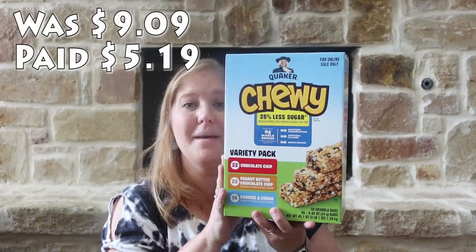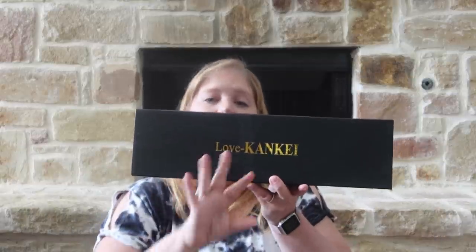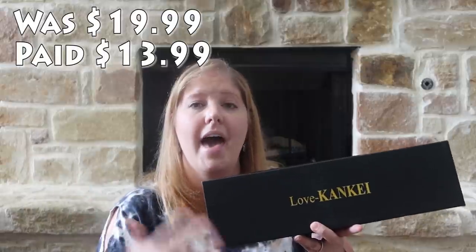I also picked up granola bars — 58 of them. These are perfect for back to school: the kids can take one or two snacks to school and also add one to their lunchbox as a little sweetness. This is the 25% less sugar variety — 22 chocolate chip, 22 peanut butter chocolate chip, and 14 cookies and cream. I'm going to put these in the back of my pantry. And last, I got some floating shelves for the half bathroom.